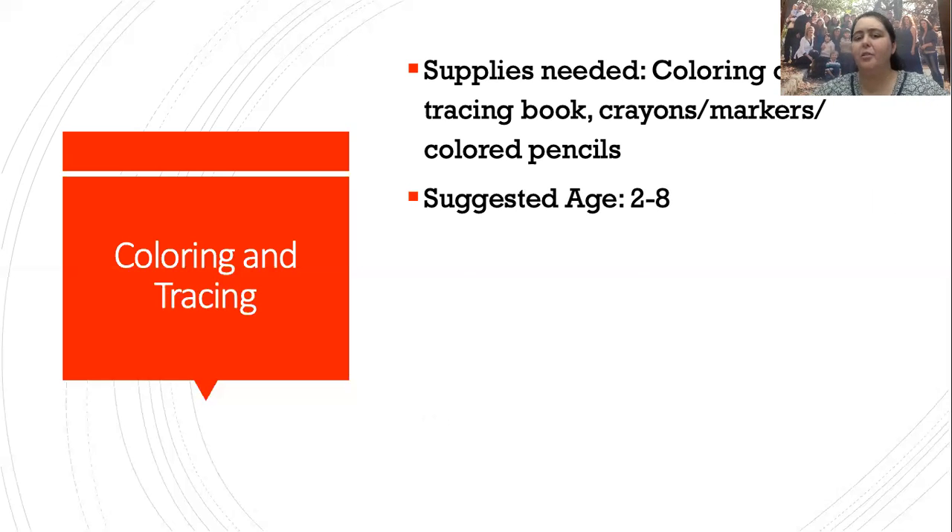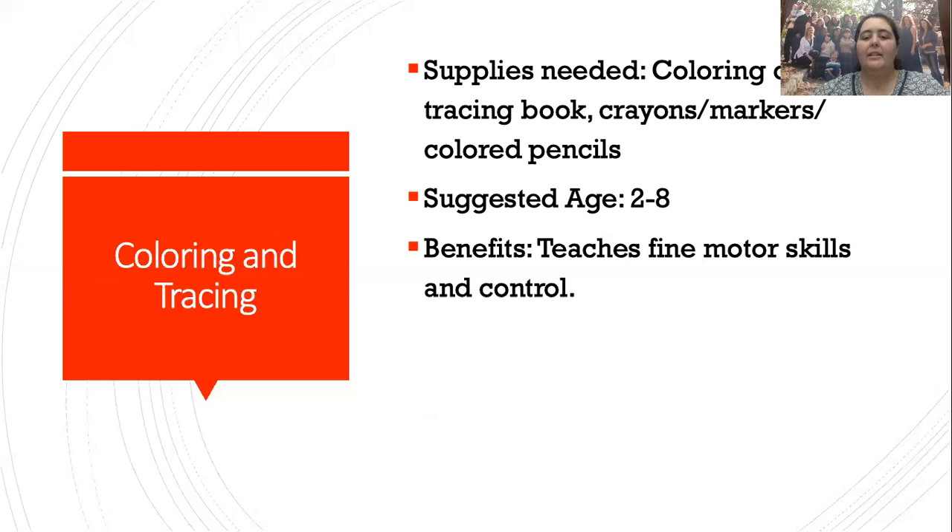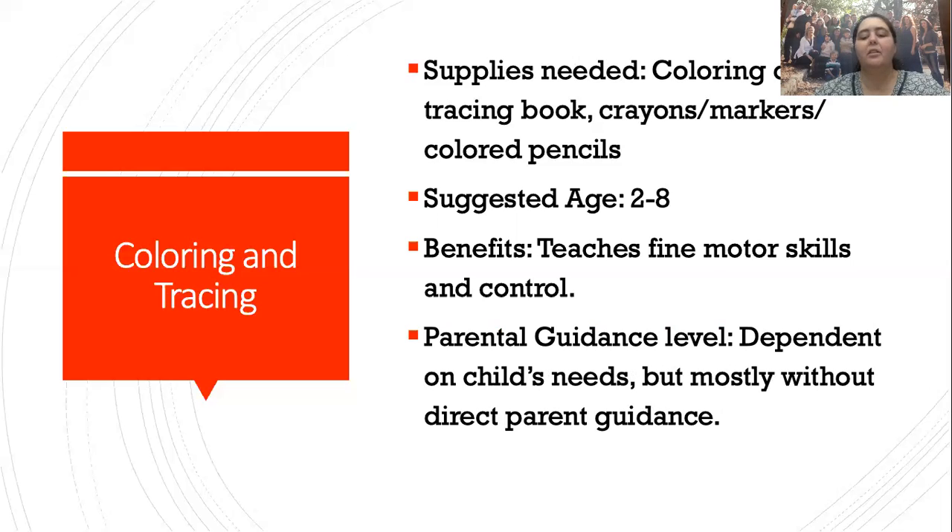Suggested age is two to eight, but really as soon as they can hold a crayon or marker and don't put it in their mouth till they no longer want to color. Some of the benefits: it teaches fine motor skills and control, and it's a great activity to take up time when you need it. Parental guidance level is mostly without direct parent guidance — it's great to sit with them and help them stay on the lines, but if you have to walk away you can. And it is very flexible — you can color, trace, draw, do characters from a cartoon, or work with letters.